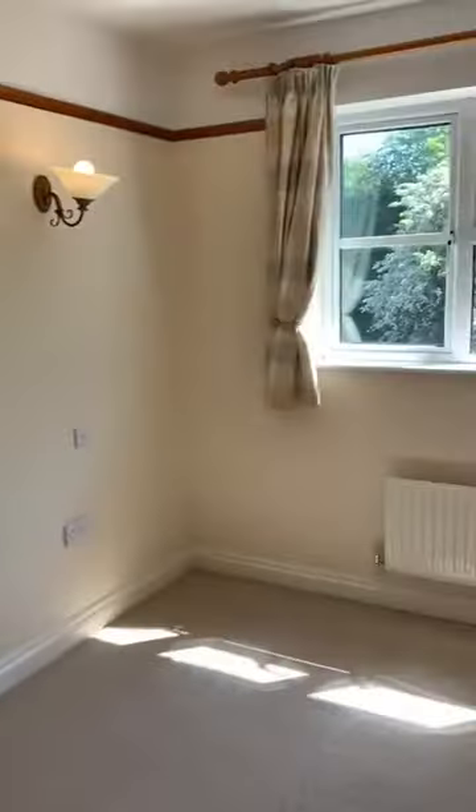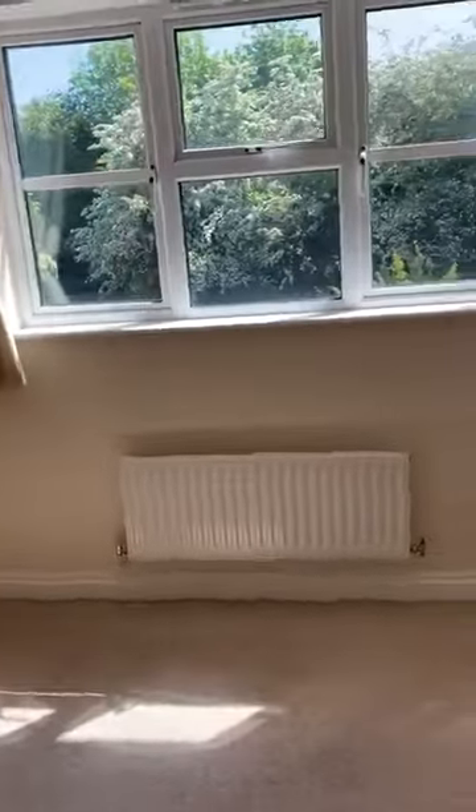Second bedroom — again, very good size. Magnolia walls, double glazed units, gas central heating. And it comes with fitted wardrobes. Very good size.